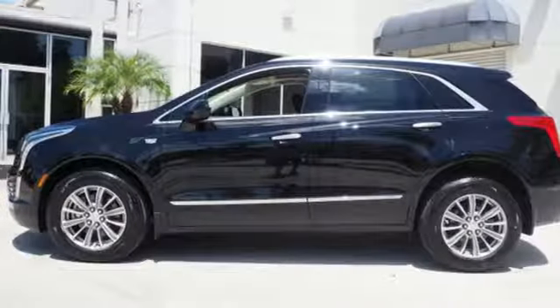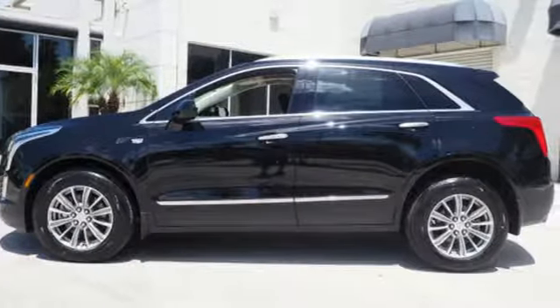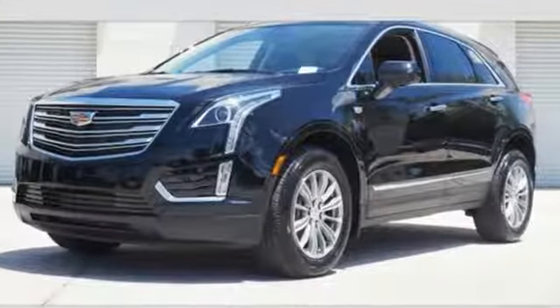Underneath the sleek body is a 3.6 liter V6 engine for a powerful and smooth ride. Designed with your agenda in mind, this XT5 is up for the challenge.